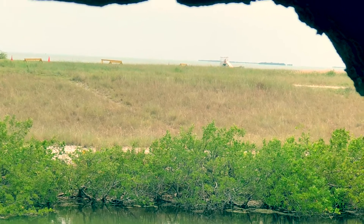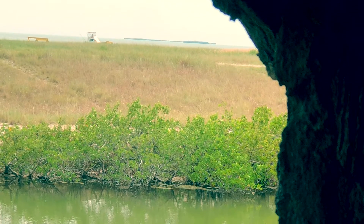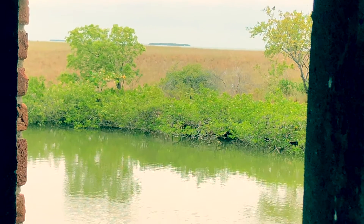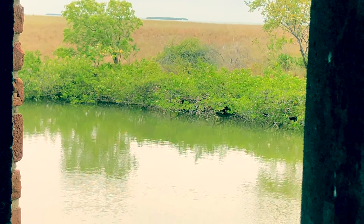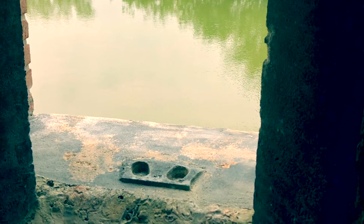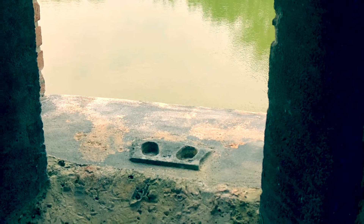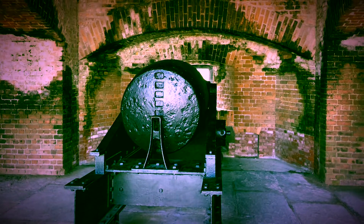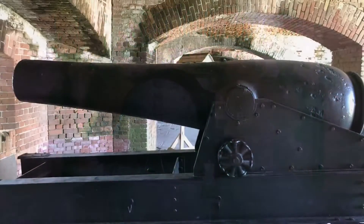Fort Taylor continued to be an important part of the U.S. defense plan for the mainland United States through World War I and World War II. Of course, this fort would play a very large role in the Spanish-American War, which was the closest conflict we've had to Florida since the Seminole Wars. And today it's maintained by the state of Florida.